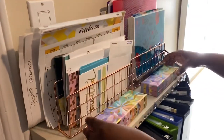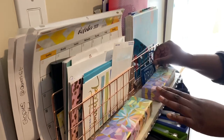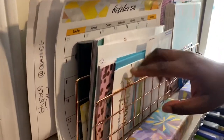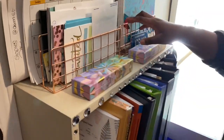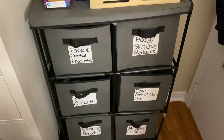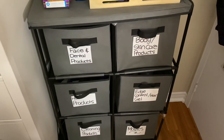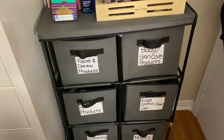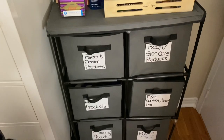These are some Erin Condren pens that I bought and I love the box so I kept them. And then these are some organizing trays for letters that I got off Amazon. This is a contraption that I got from Amazon and I just labeled different stuff that I use on a day-to-day basis.